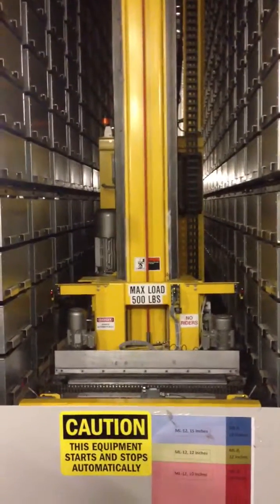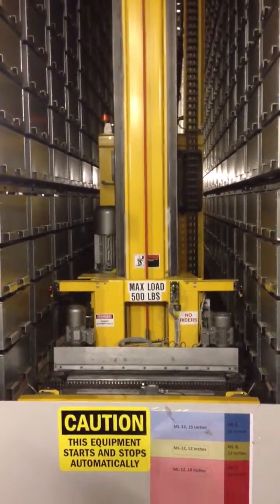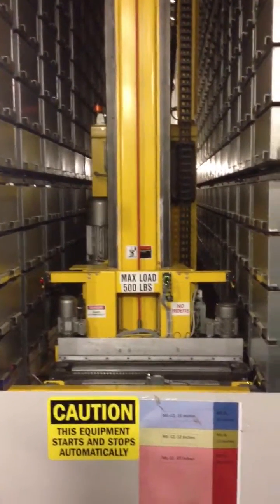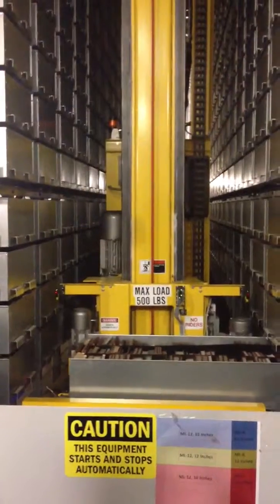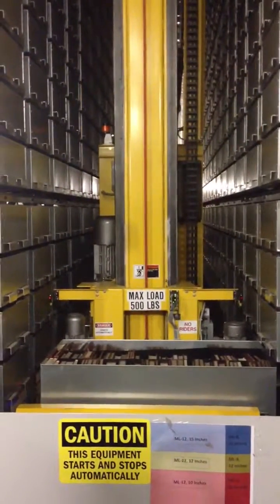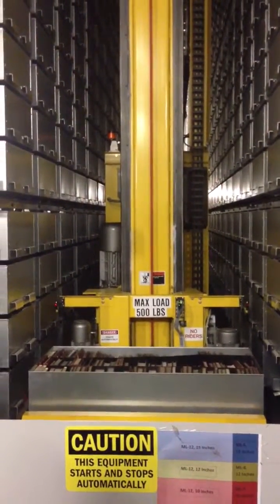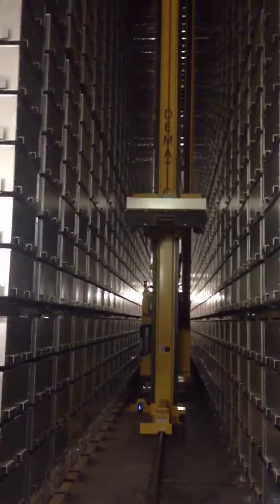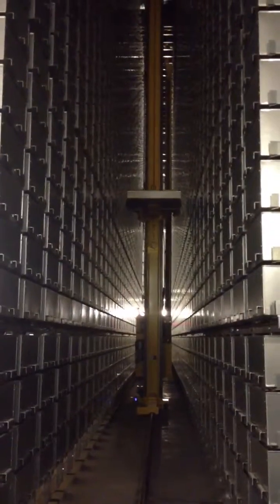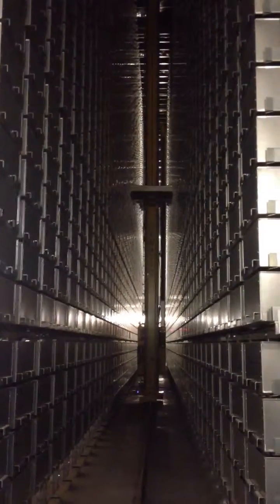It would go and pull out the bin that it was shelved in, just like this. Then, the crane would send it upstairs to the circulation box. And as you can see, the crane moves pretty quickly.